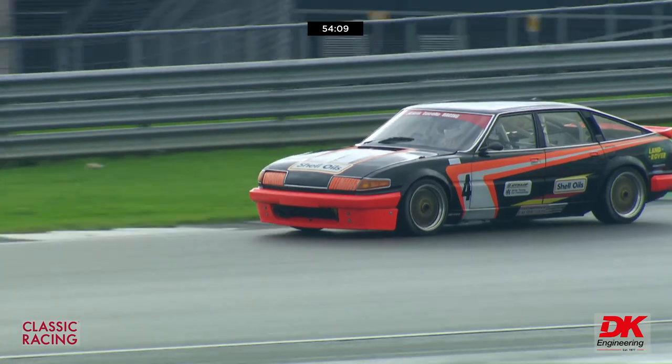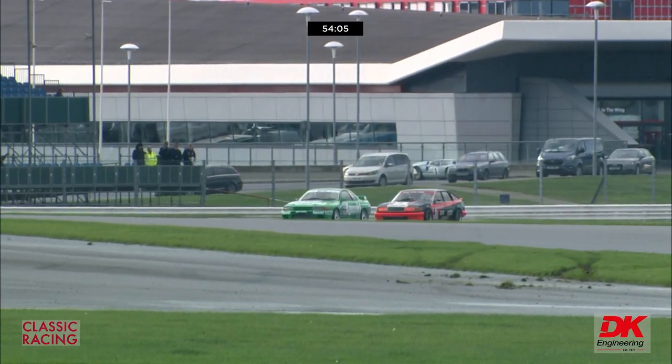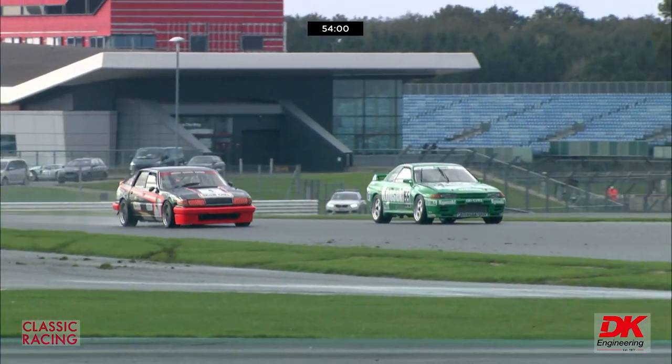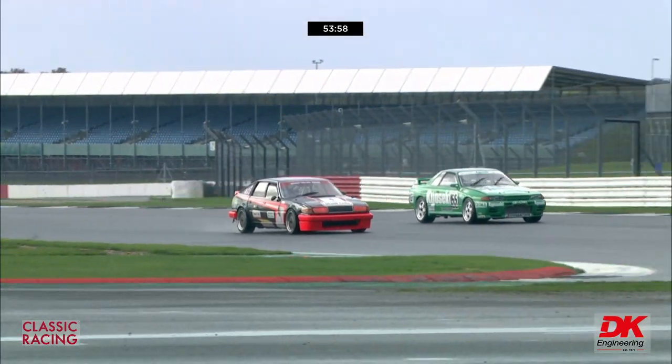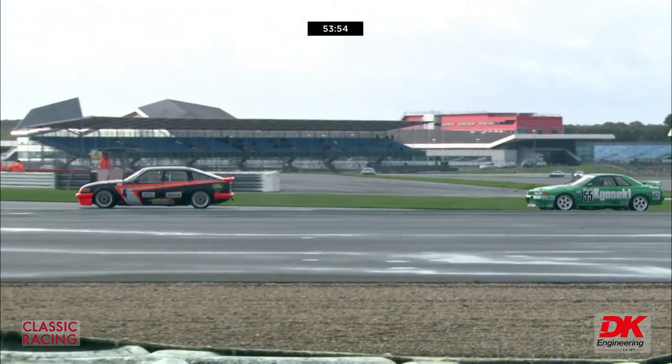Middlehurst is down in 14th place, which is a bit further down for him. He's being tackled on the inside by the number four Rover, the Charlie Williams car.